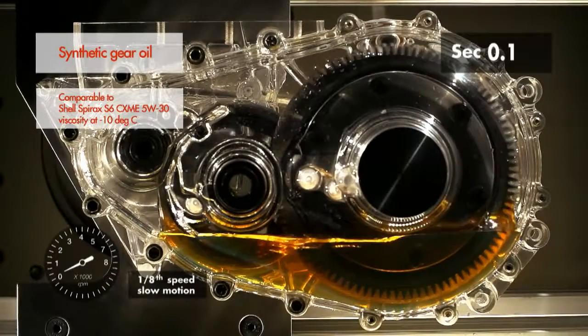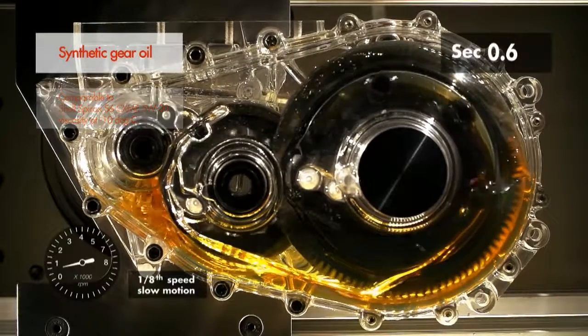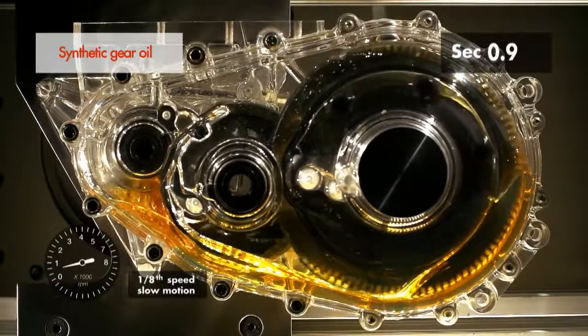Slow motion video shows that the synthetic based oil evenly lubricates all the critical parts of the gearbox in less than one second.